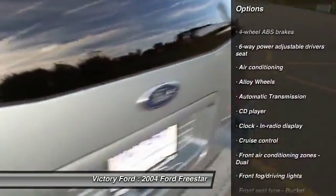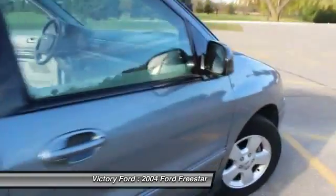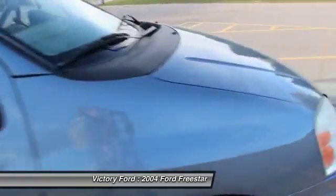Once again it's a 2004 Ford Freestar and it's available at Darza's Victory Ford. Our number is 888-875-2409.